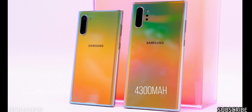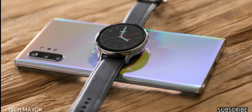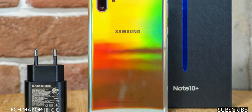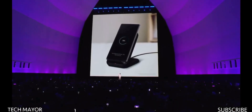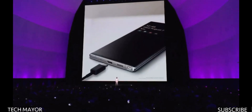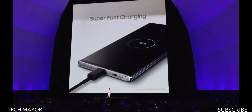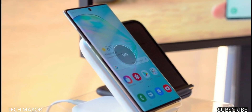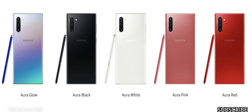The Note 10 Plus has a 4,300mAh battery lasting an average of 11 hours and 9 minutes in web surfing tests, while the Note 10 has a 3,500mAh battery. Both are non-removable and support reverse wireless charging. Both come with a 25W fast charger in the box, charging to 65% in 30 minutes. An optional 45W super-fast charger can reach 100% in 30 minutes. Both also support Fast Wireless Charging 2.0.